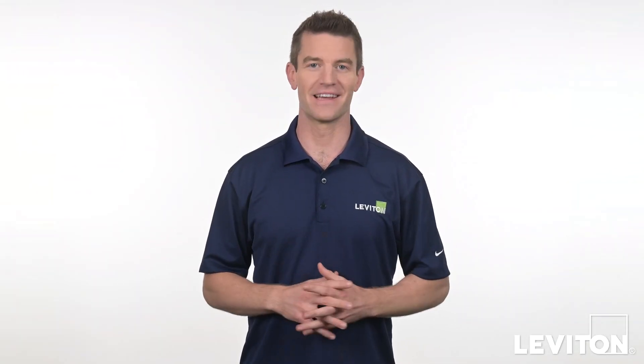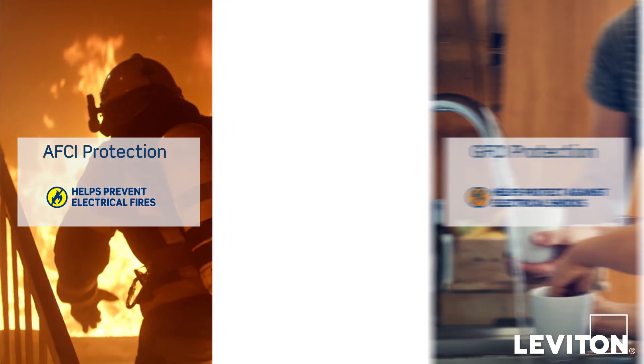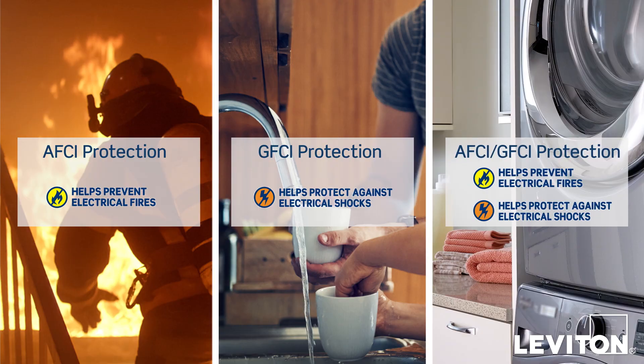Hi and welcome to the Leviton Answer Series. My name is Joe and today we'll review the differences between AFCI, GFCI, and dual function protection.